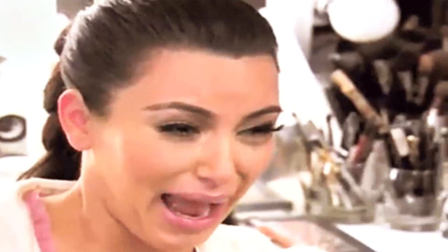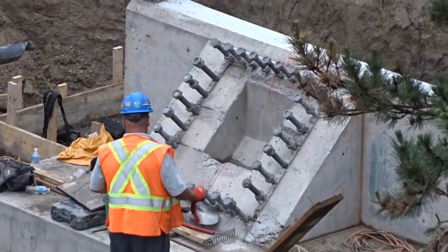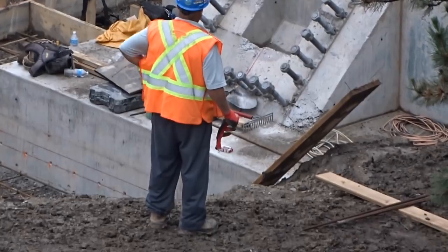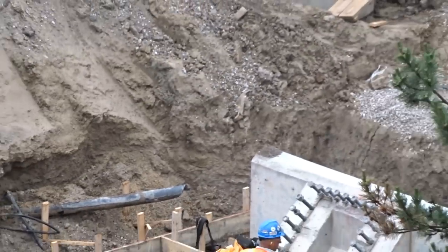This is not fair, not fair at all. Anyway, let's get to it. This is what the construction site looked like on Friday before the long weekend. They were getting really far along in construction, and there's a reason I'm showing this.